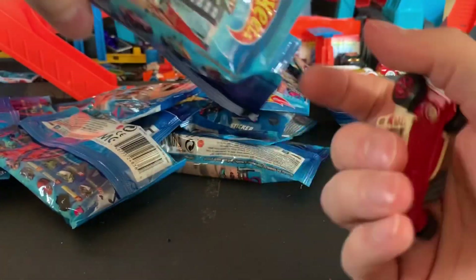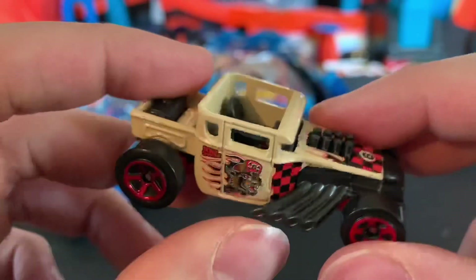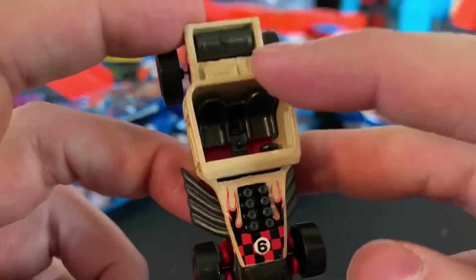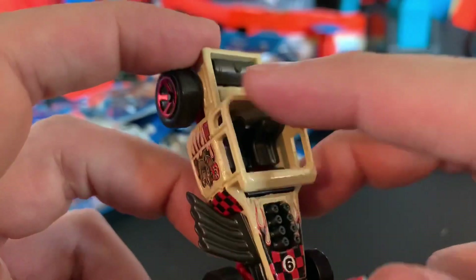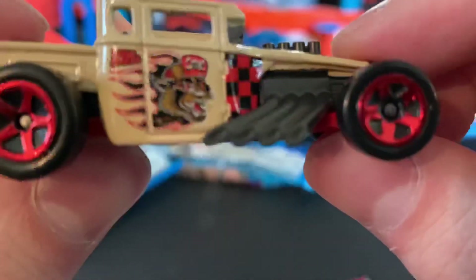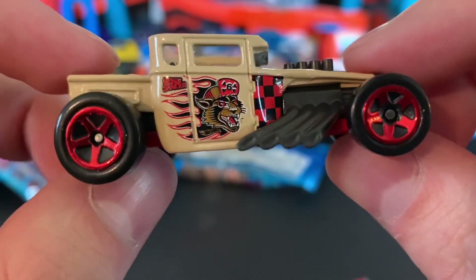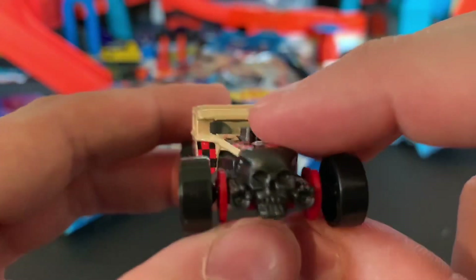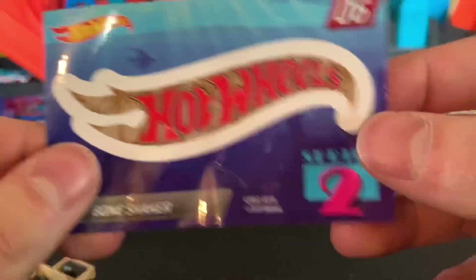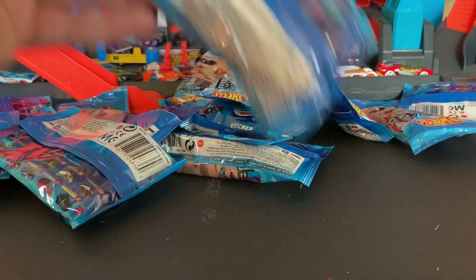Next one opens easy — oh, we got Bone Shaker, cool. I'm not a huge Bone Shaker fan — I like to collect them but he's definitely not my favorite Hot Wheel. This is the convertible version, has that open top. Got the gas tank there in the back. He's number six. Got that cat on the side — very cool, Bone Shaker. Got the black skull on the front. Nice to have him in this collection. There's his Hot Wheels sticker.